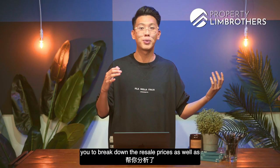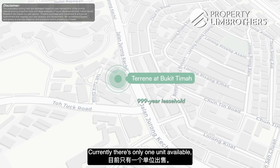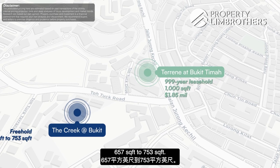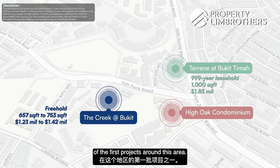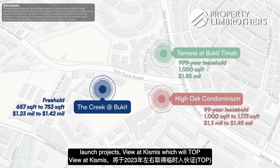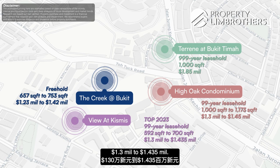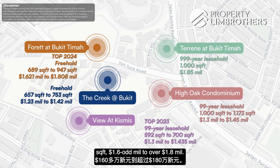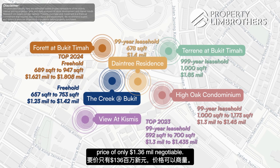Breaking down resale versus new launch prices in the area: Turin, a 999-year leasehold project, has one unit available at slightly over 1,000 square feet asking $1.85 million. The Creek at Bukit, a freehold project, ranges from 657–753 square feet at $1.23–$1.42 million. High Oak Condo, 99-year leasehold, is 1,000–1,173 square feet at $1.3–$1.45 million. For new launches: View at Kismis (99-year, topping 2023) at $1.3–$1.435 million; Foret (freehold, topping 2024) at $1.6–$1.8 million. Daintree Residence is offered here at 678 square feet with an asking price of $1.4 million, negotiable.